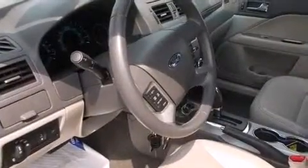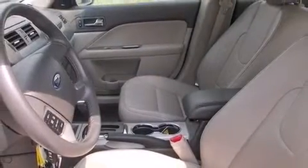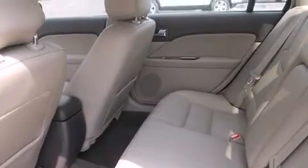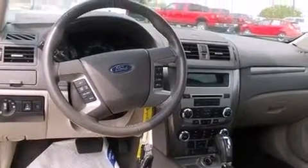Ford ensures the safety and security of its passengers with equipment such as head-curtain airbags, front-side impact airbags, traction control, brake assist, ignition disabling, and four-wheel disc brakes with ABS. This car was designed with safety in mind, allowing you to drive with even greater assurance.